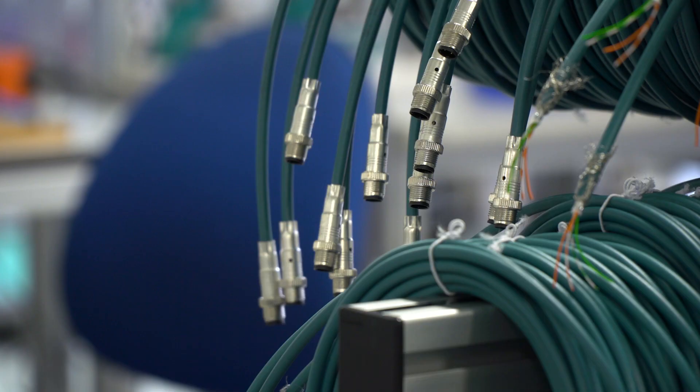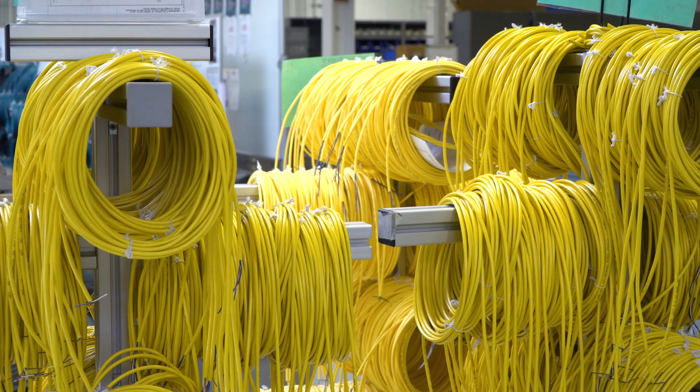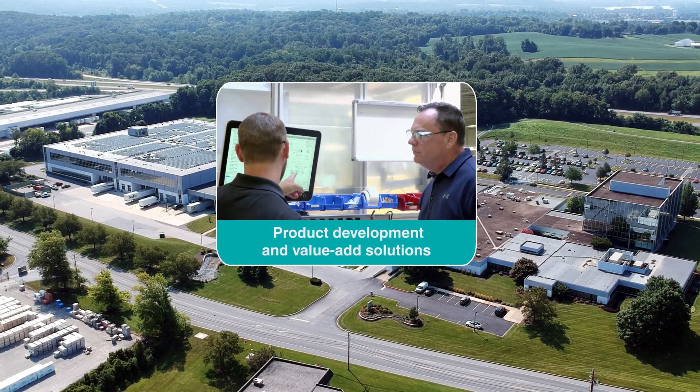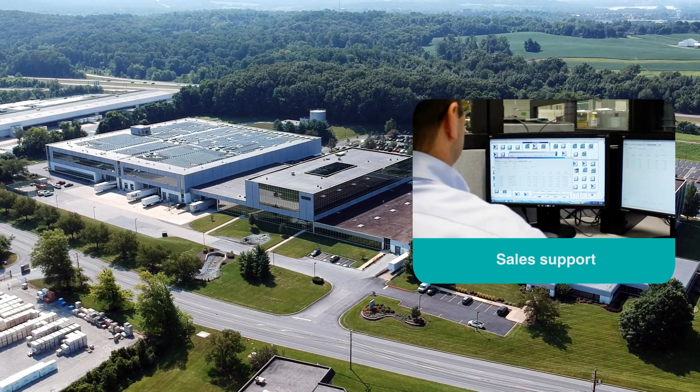As we expand our product offering to meet these new needs and challenges, we continue to deliver to our North American customers. In the same Harrisburg, Pennsylvania campus, we provide local engineering, product management, tech service, customer service, and manufacturing.